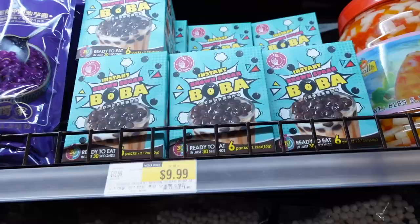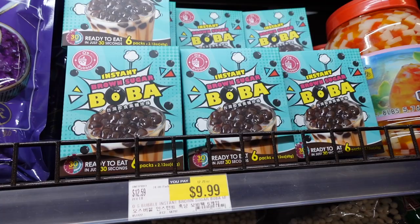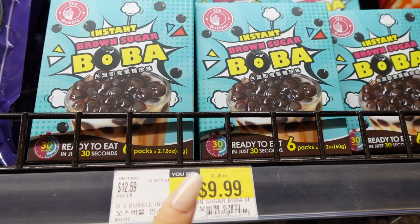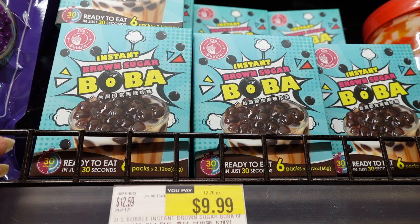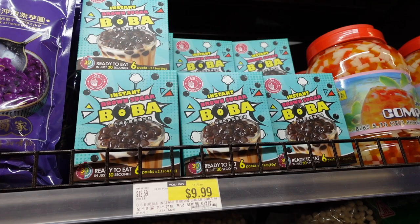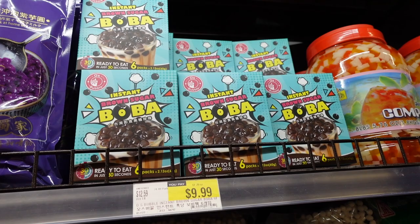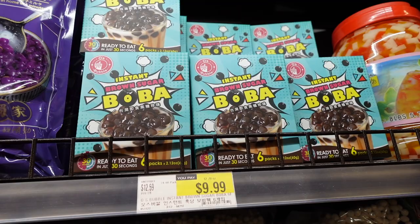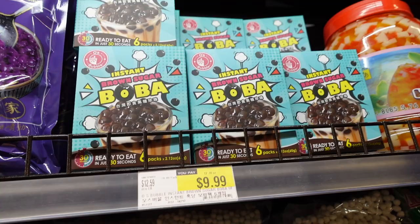Alright guys, I actually bought this one and made a dedicated review video. Long story short, it's actually pretty good in terms of flavor and it's not too sweet, but the texture is overly soft. They don't taste as fresh as some of the instant boba you get from the freezer. I'd give it 6.5 out of 10. If you're going on a picnic, this is definitely more appropriate.